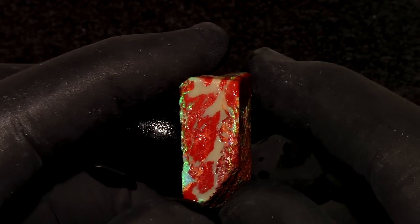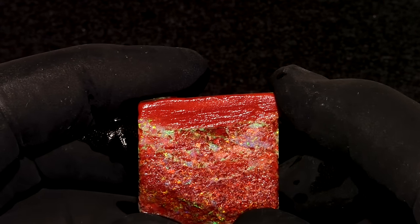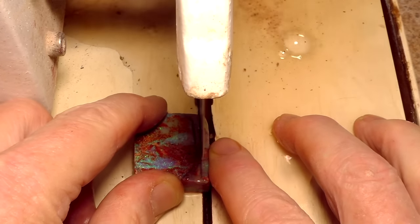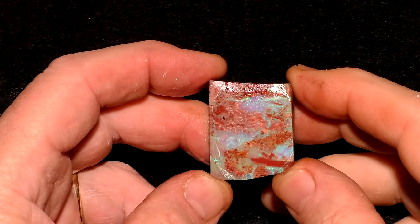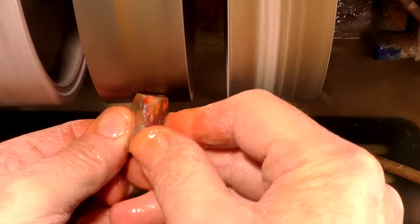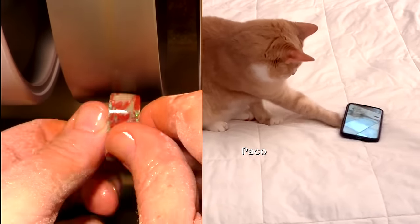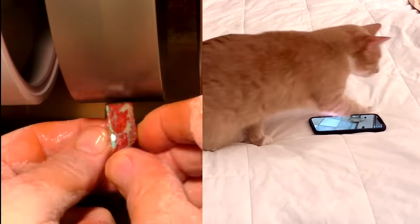I'm going to make a cabochon out of this 78-carat chunk of wood opal from Queensland, Australia. It's a little bit rough looking, but I should be able to get some sort of cabochon out of it. I removed the side of it to make the edge straighter. Now I'm going to round the corners.